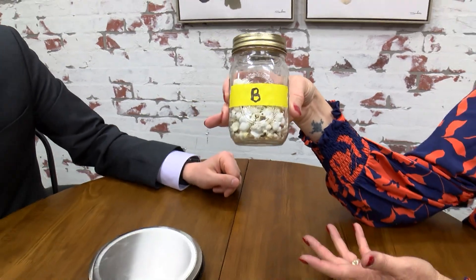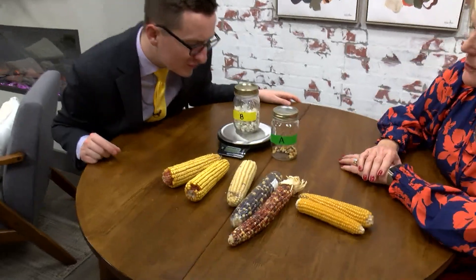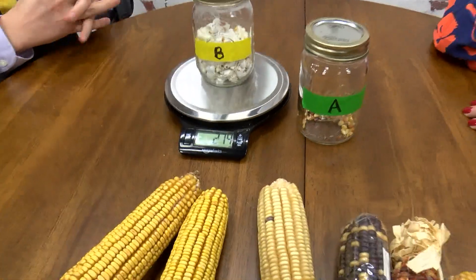First of all, visually you can see that it takes up more space when it's popped. Have kids predict what the weight change would be. Less — because the steam is water being removed. From our last lesson, we know there's a small bit of water in an unpopped kernel, and the heat causes that water to turn to steam, forcing the shell open. We said 276 grams unpopped — the popped result is 274 grams, so it really isn't that much difference.